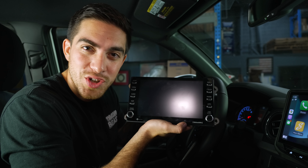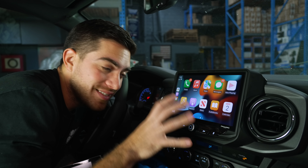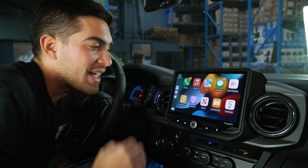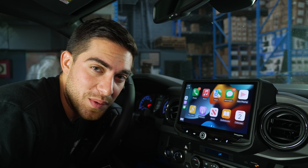How's it going everyone? Welcome back to the Tacoma Beast channel. Today we're gonna be showing you how to upgrade your stock seven inch infotainment system to the all new Stinger Heighten infotainment system. This kit is also available for second gen Tacomas — we did not forget you second gen owners. This is a massive overhaul to the stock unit. Let's get right into it.